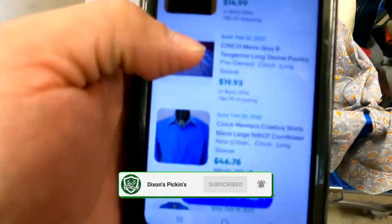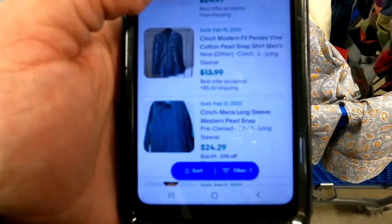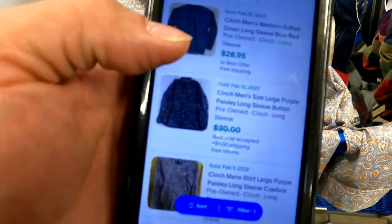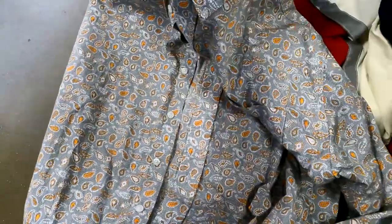This Cinch paisley shirt has 37 listed and 47 sold. The exact one sold for $19.93, but scrolling through they're selling for all kinds of prices — $17, $20, $28, $30, $49 brand new. This is going to be about a $20 bill, but it's pretty crispy so I might list it for $25 and accept best offers.